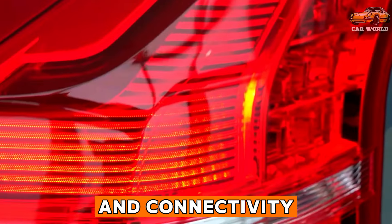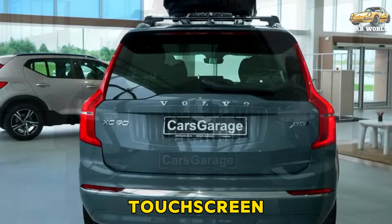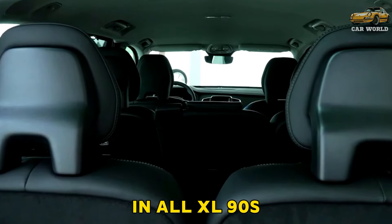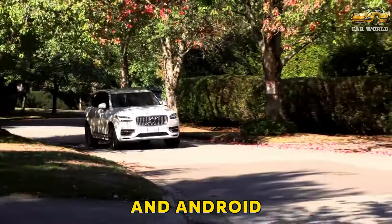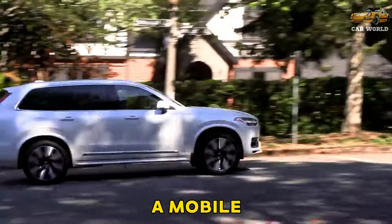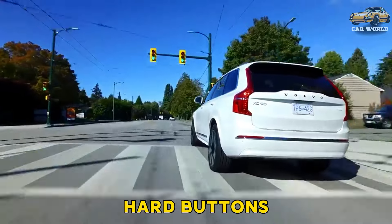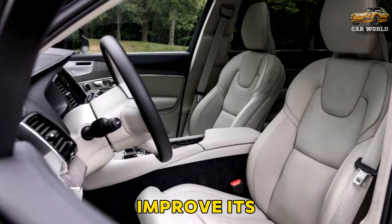Infotainment and connectivity. A handsome, tablet-like 9.0-inch touchscreen infotainment system is standard in all XC90s. Every model has Apple CarPlay and Android Auto capability. A mobile Wi-Fi hotspot is optional. Additional redundant hard buttons as well as more intuitive on-screen controls would notably improve its functionality.